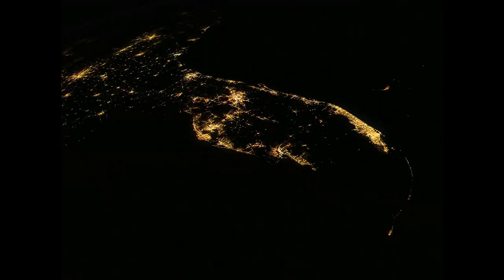Florida — all of Florida. From Key West to Tallahassee into Georgia, you could see Atlanta there. All in one picture.